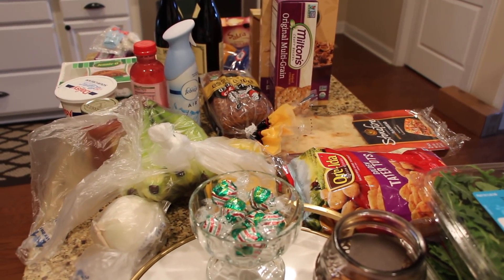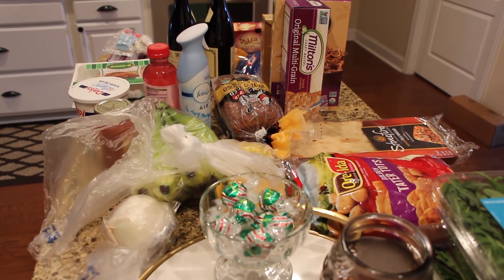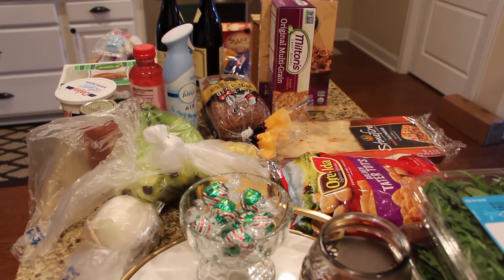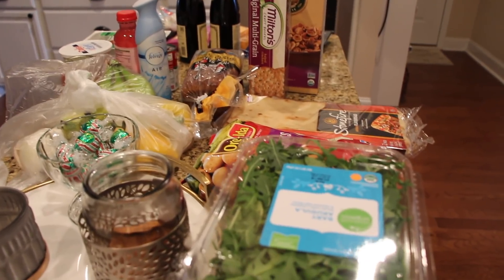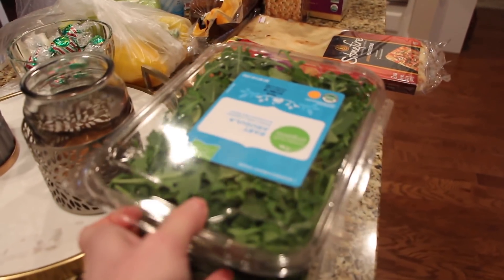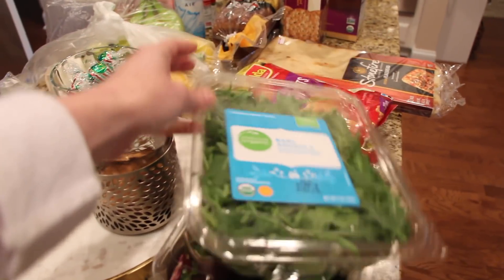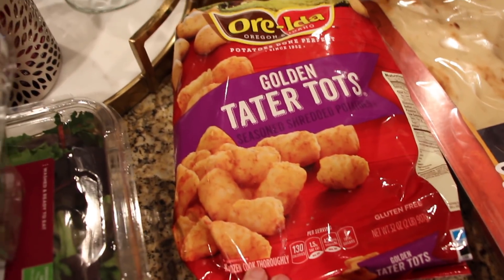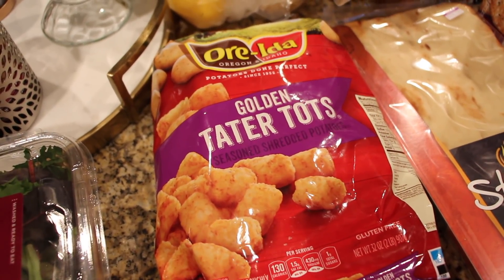We decided to go to the grocery midweek because we're supposed to get some bad weather tomorrow — sleet, maybe an ice-snow mix, and then possibly snow for several days. We have plenty of things but I just wanted a few extras. I needed some salad; I've been on a huge arugula kick, which is so weird because I used to not like arugula, and baby spring mix. Got some tater tots because that sounded good for cold weather.